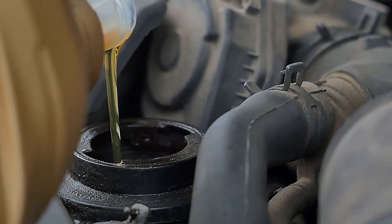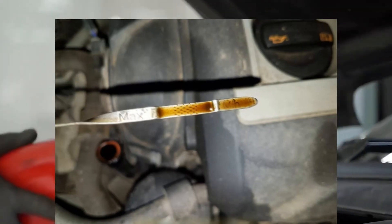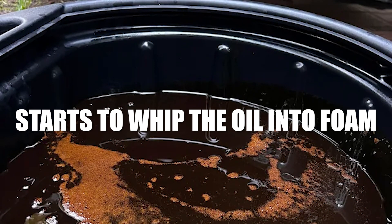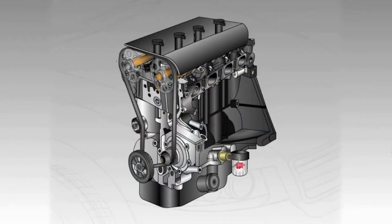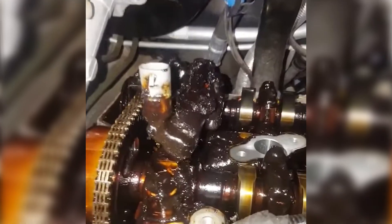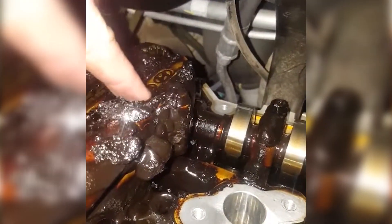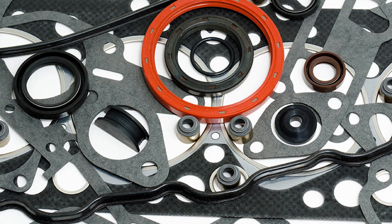Believe it or not, putting too much oil in your engine can be just as bad as running it low. It might seem like more oil means more protection, but that's not how engines work. When there's too much oil, the crankshaft — an engine part that spins very fast — starts to whip the oil into foam. Foamy oil doesn't protect engine parts properly because it doesn't stick to them like normal oil does. This leads to more friction, more heat, and faster wear on all the moving parts. Overfilling can also create too much pressure inside the engine, building up in places like the crankcase and the breather system, causing seals and gaskets to leak or blow out.